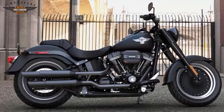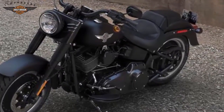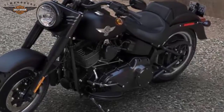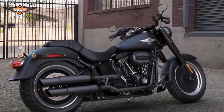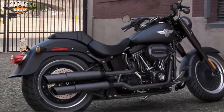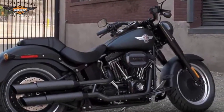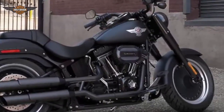Exclusive to all Softails, the 110 cubic inch V-twin in this Fat Boy S is counterbalanced. Black denim is for sale at your Harley dealer, Timpanogos Harley-Davidson in Lindon, Utah.